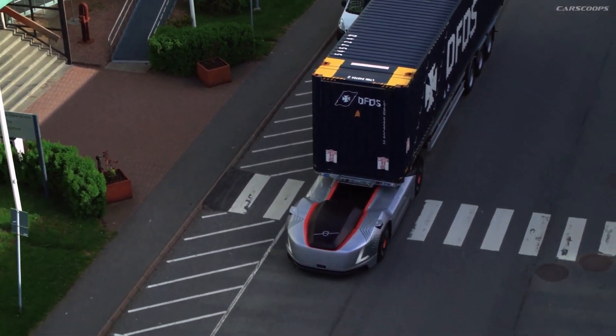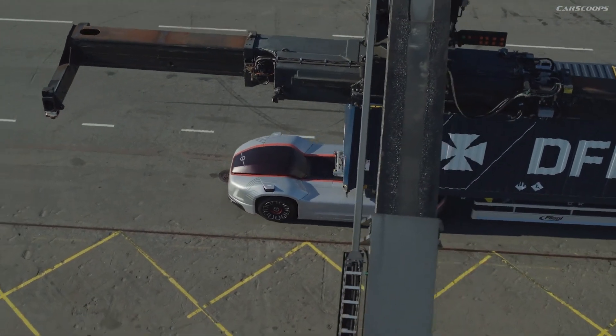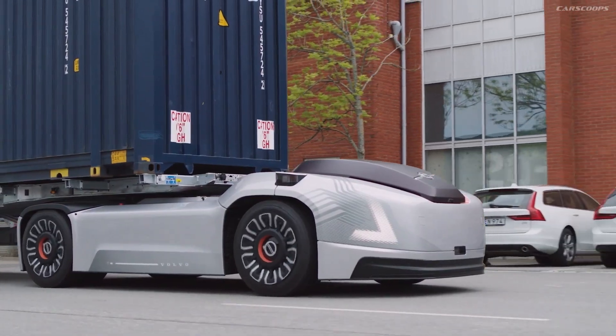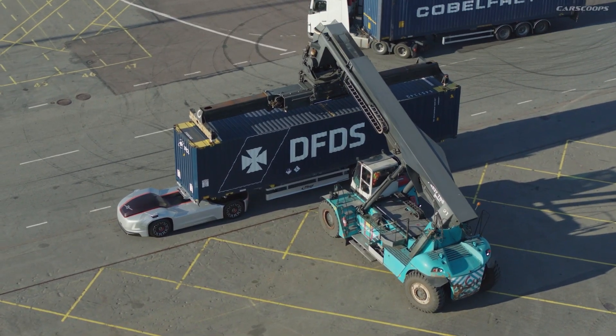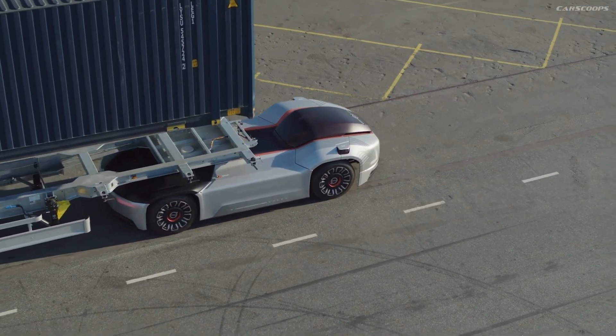This system aims to significantly reduce transportation costs by leveraging automation, connectivity, and electromobility. While pricing details have yet to be released, the Volvo Vera is poised to revolutionize how freight is moved, offering a sustainable, scalable solution for the future of logistics.